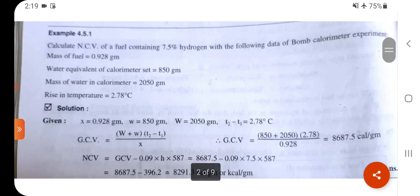Problem 2: Calculate the net calorific value of fuel containing 7.5% hydrogen with the following bomb calorimeter data. Mass of fuel = 0.928 g. Water equivalent of calorimeter = 850 g. Mass of water in calorimeter = 2050 g. Mass of water collected = 70.5 g.